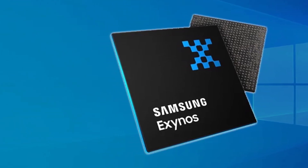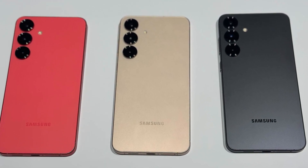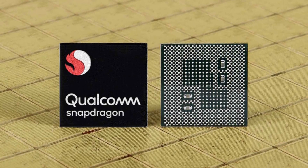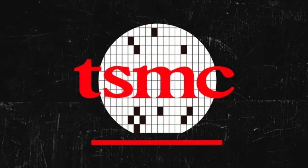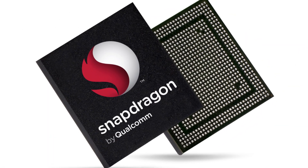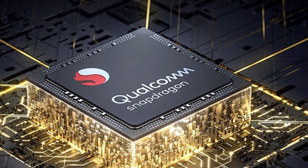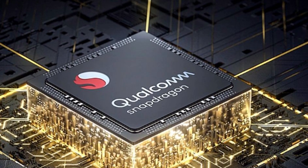If they can do it, there's a strong chance we'll see the Exynos 2600 inside at least some of the Galaxy S26 models next year. For comparison, Qualcomm uses TSMC, a rival chip maker that is currently ahead when it comes to 2nm chips. TSMC has reportedly already passed that 60% yield mark, and it's making the Snapdragon 8 Elite, which is already going into many top-end Android phones. So while Qualcomm might have a head start, Samsung is clearly working hard to catch up.